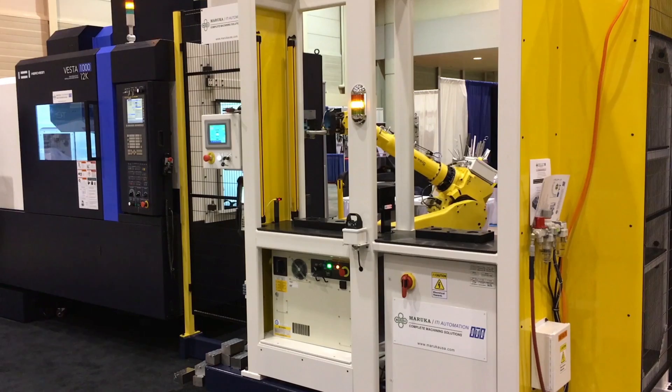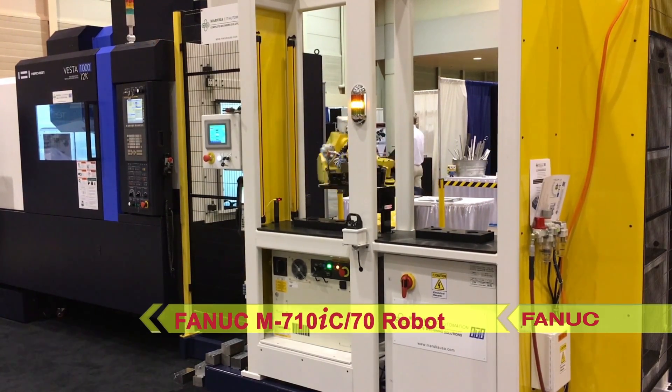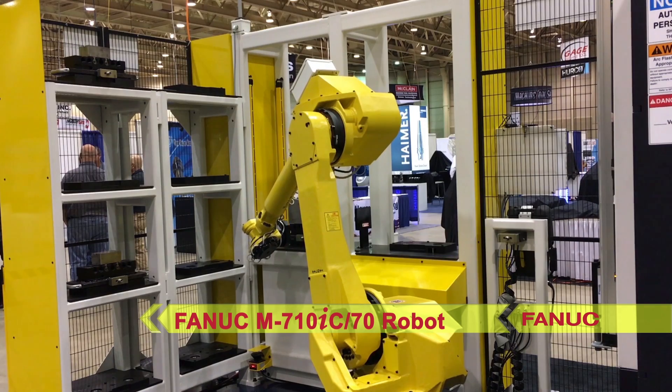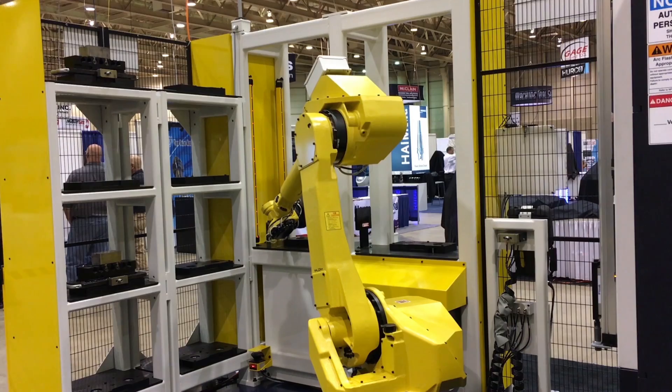The system seen here utilizes the highly reliable FANUC M710IC70 robot with a 70 kilogram payload and 2050 millimeter reach. The robot's end-of-arm tooling is automatically coupled to transfer the pallets.